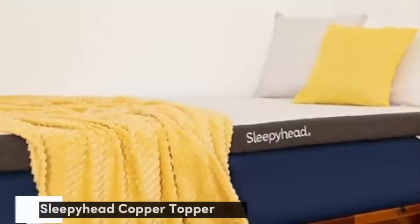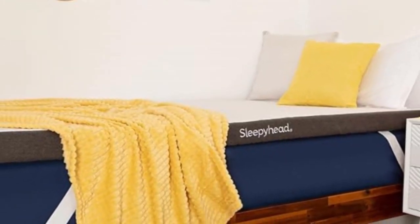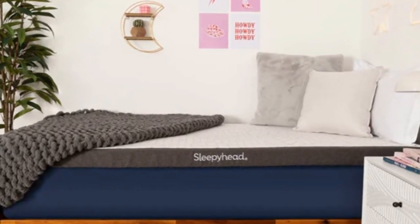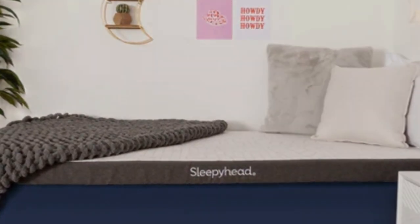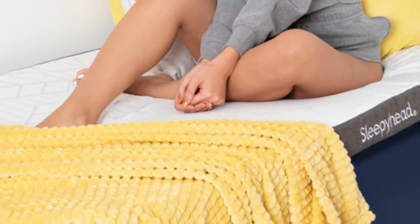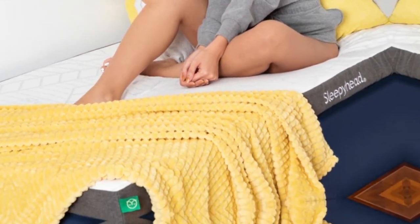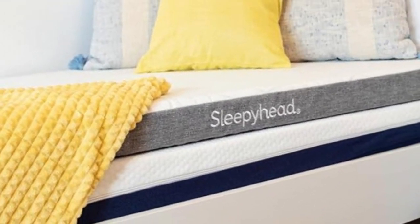Number 2. Who it's best for: dorm dwellers, those who want to improve the feel of an older mattress, and people who feel sharp pressure points along the spine. Highlights: copper-infused memory foam contours closely to improve spinal alignment and reduce pressure; two profile options for twin XL sizes; cover is removable and machine washable.